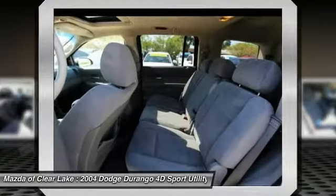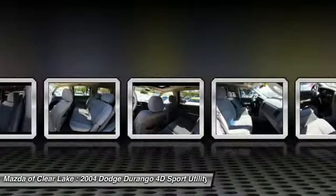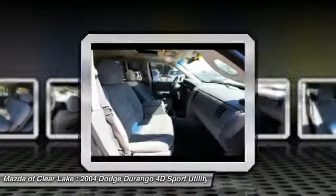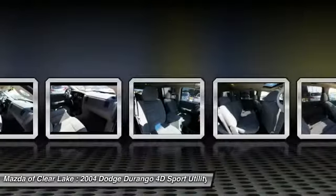Power sunroof, air conditioning, dual airbags, power steering, four-wheel disc brakes, CD player, power windows, rear window defroster, fog lights, and an AM/FM CD player with six speakers.